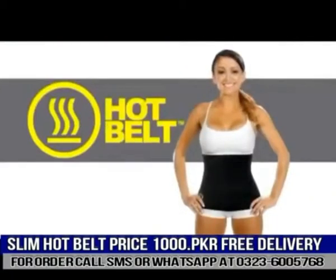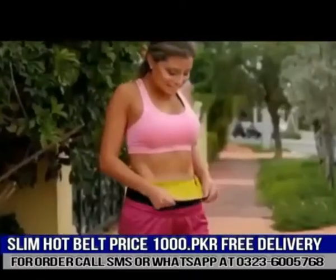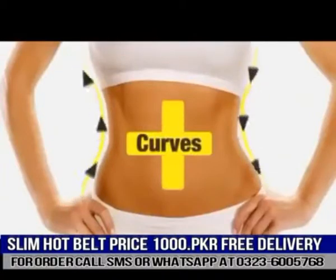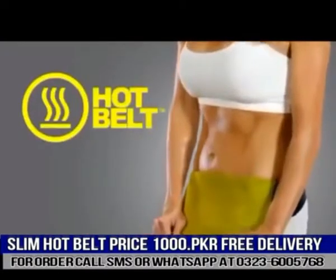Introducing the Hot Belt from Hot Shapers — the new fitness belt that makes you sweat more when you work out. Because the more you sweat, the better you look. Less waist, more curves, less weight, more shape. Get them all with the Hot Belt.